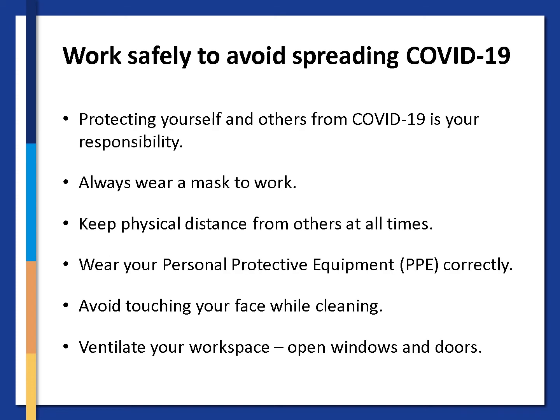Work safely to avoid spreading COVID-19. Protecting yourself and others from COVID-19 is your responsibility. Always wear a mask to work, keep physical distance from others at all times, wear your personal protective equipment correctly, avoid touching your face while cleaning, and ventilate your workspace — open windows and doors.